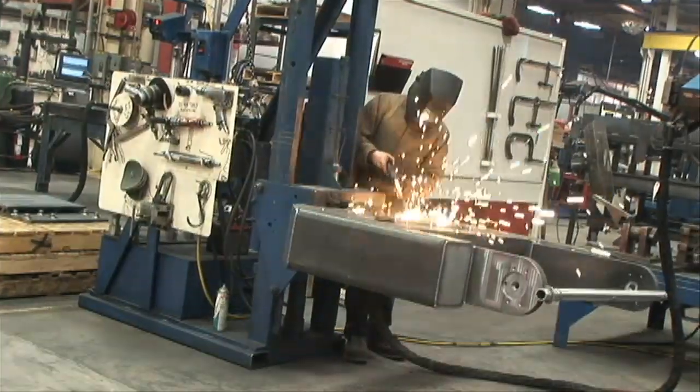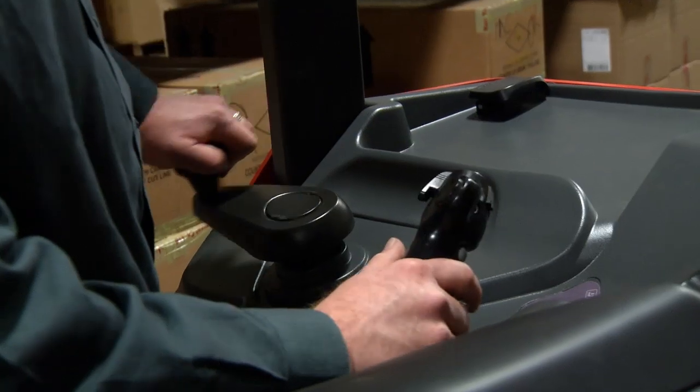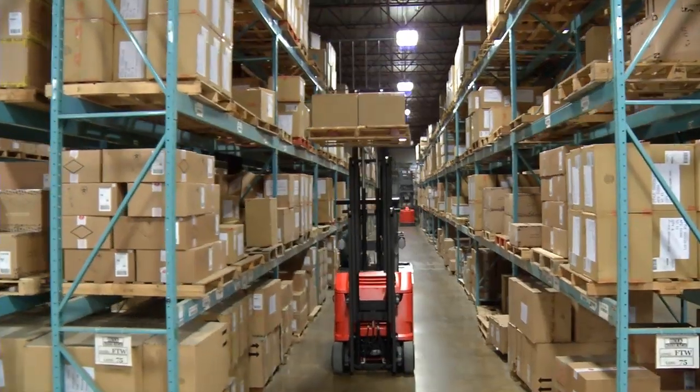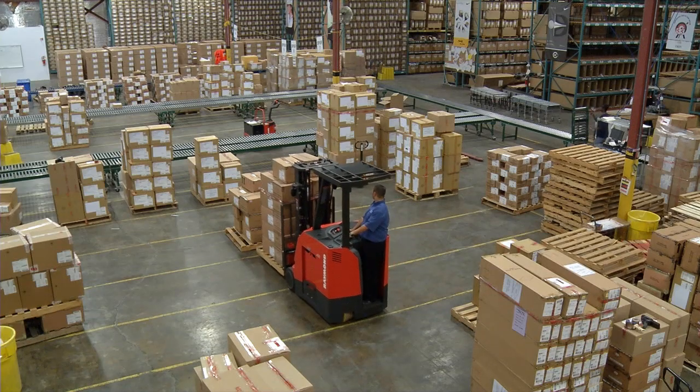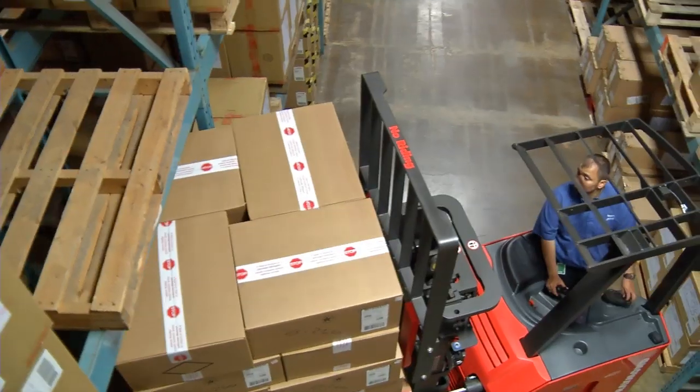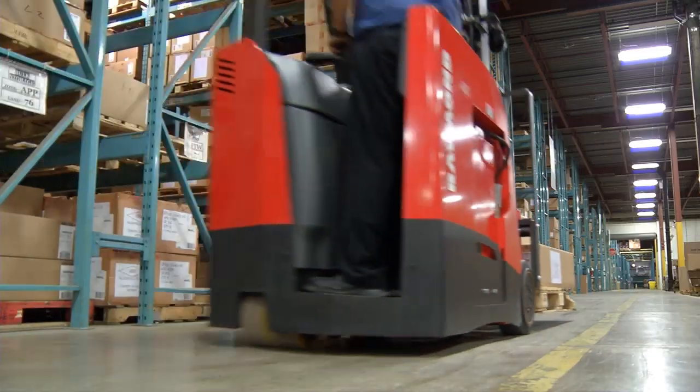All the systems are designed with efficiency in mind. Even where we place the metal and the tuning we make of the software is all designed to get as much work out of the truck as possible using the least amount of energy. When you look at two pallets per hour more it doesn't seem like an awful lot, but at the end of the year you can see that with Raymond ACR technology you can do that whole job with three or four fewer trucks.